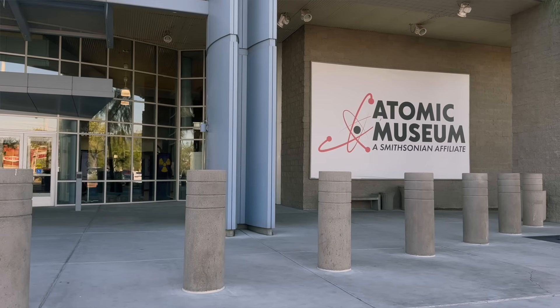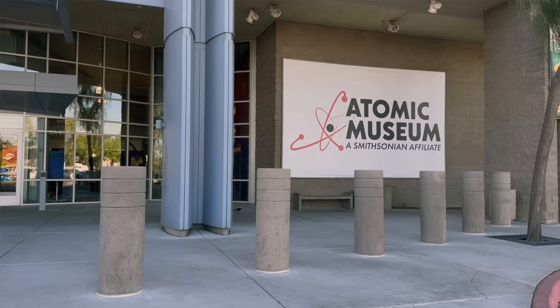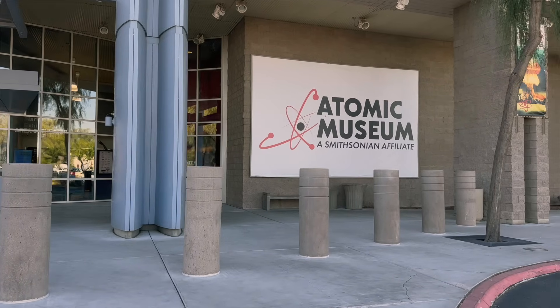Hi, this is Greg from Vegas. In this video and others, we'll take a look at interesting destinations and attractions that are just off the Vegas Strip — call it within a 10-minute Uber ride. In today's video, we'll take a look at the Nevada Atomic Museum, which is part of the Smithsonian's network of museums.